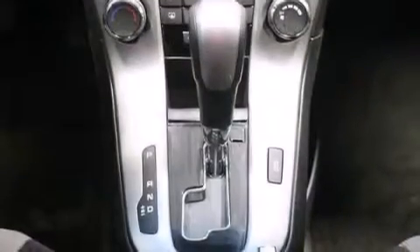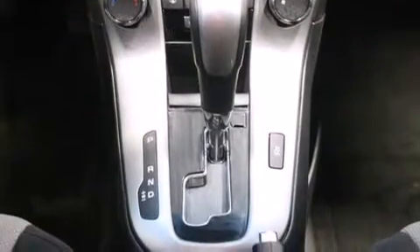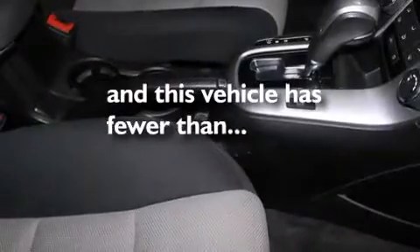Also included: rear seats childproof door locks, air conditioning, a pass-through rear seat, full power accessories, a keyless entry system, and this vehicle has less than 32,000 miles.